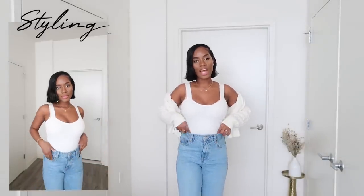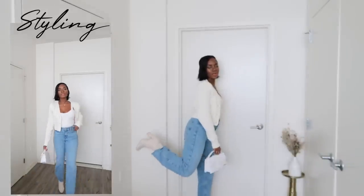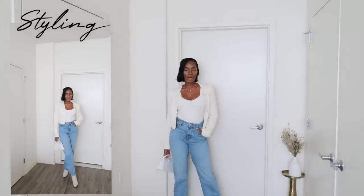I'd probably wear this top tucked into my jeans because I feel like that looks the most flattering. If you pulled it out it also looks nice, but I'd throw a sweater on top, grab a bag, and pair it with some booties. Very simple and easy to wear.